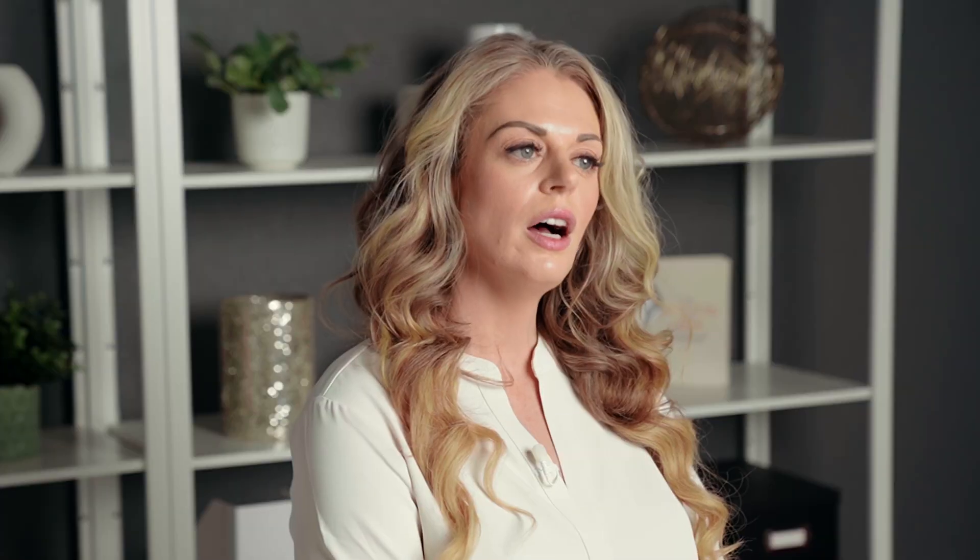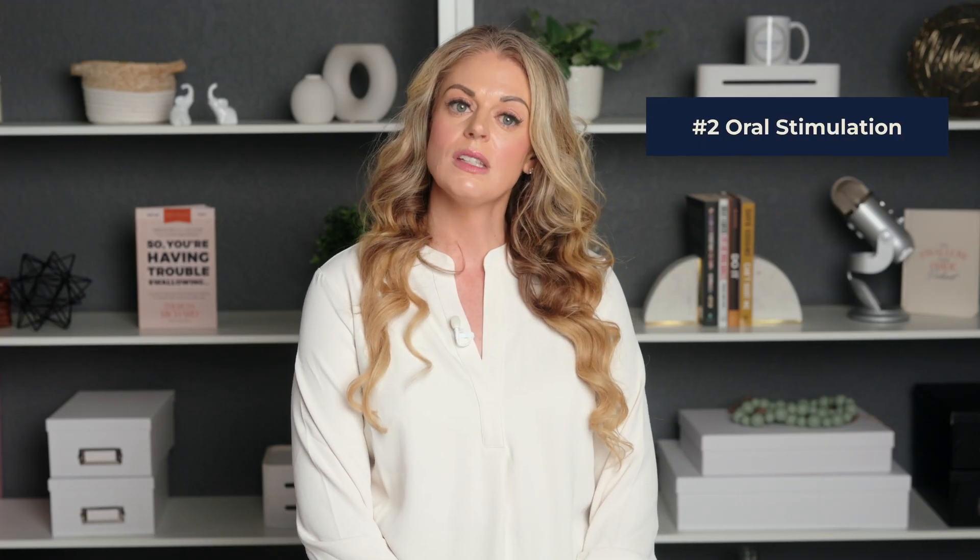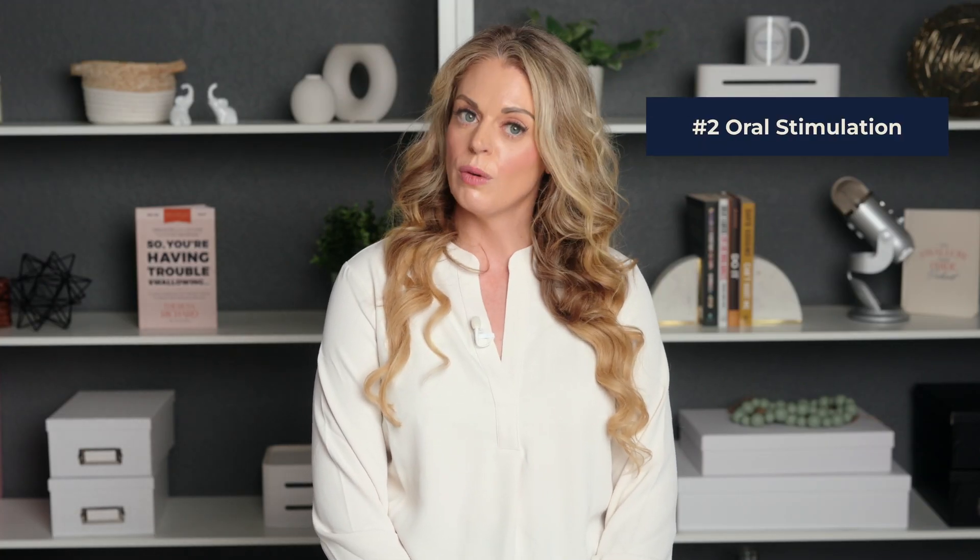The benefits of ice chips. Ice chips can be a fantastic way to keep patients hydrated, especially those who have difficulty swallowing liquids or dislike the taste of thickened liquids. They provide a gradual and controlled way to introduce fluids, reducing the risk of aspiration and dehydration. Sucking on ice chips can stimulate the muscles involved in swallowing, which may help improve swallowing function over time.